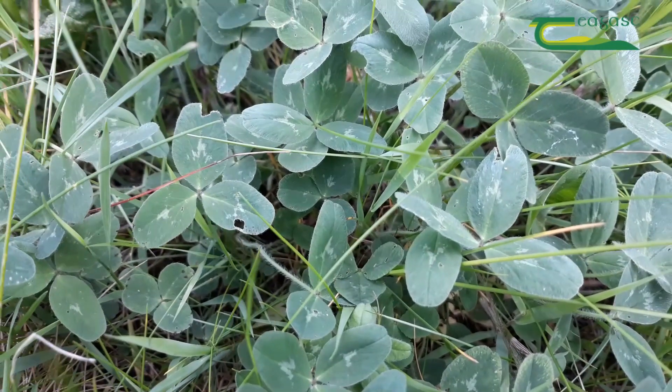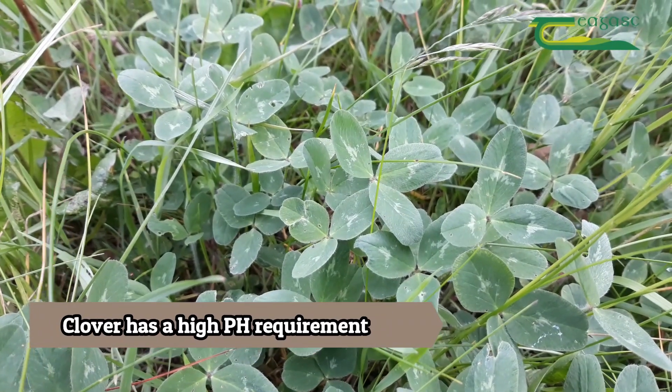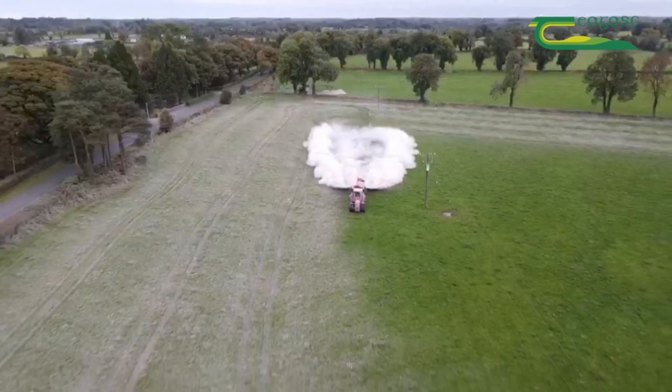Clover is becoming more important on all farms, not just extensive farms, and it has a high pH requirement — it must be over 6.5 in order for it to thrive. The message is to make a start and correct the underlying soil health issue on your farm.